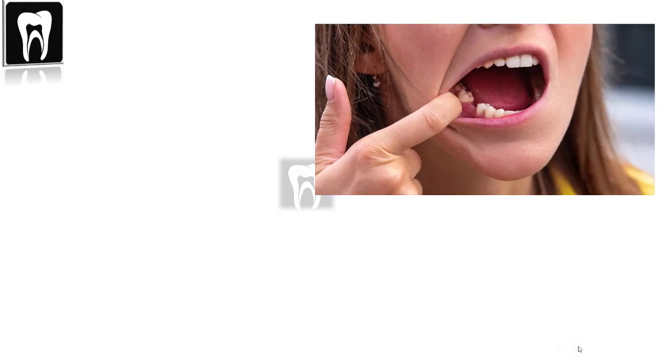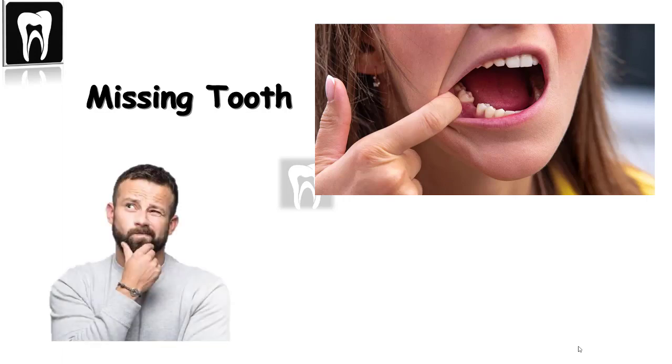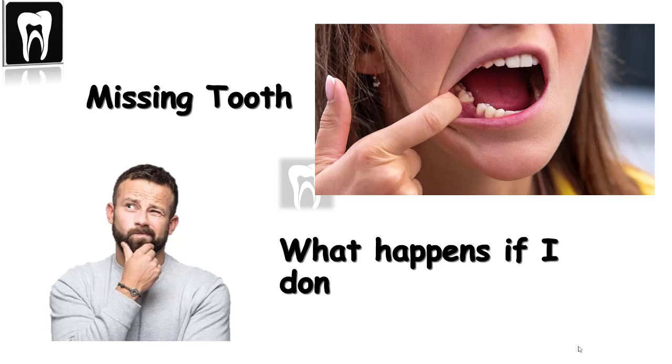My patient asked me, why do I have to replace my tooth? What happens if my tooth is not replaced? Today I'm gonna answer this question, so keep on watching.